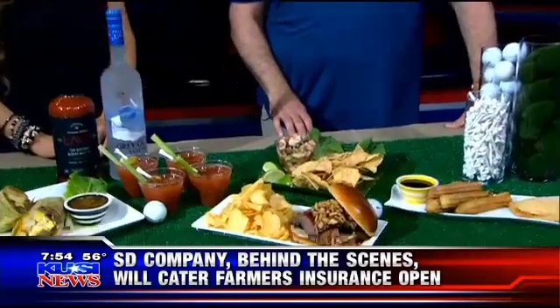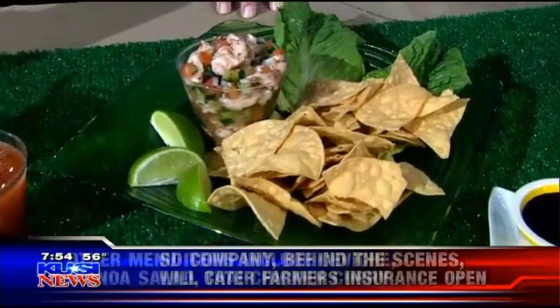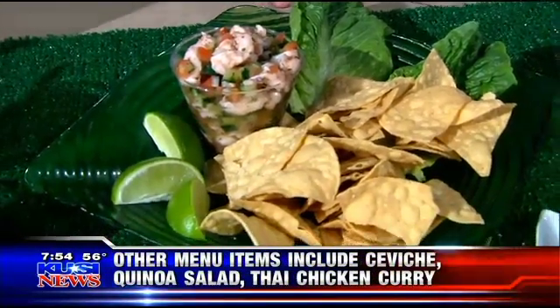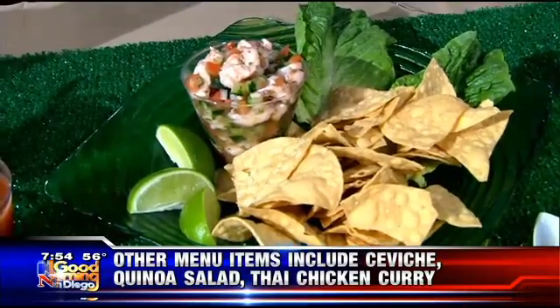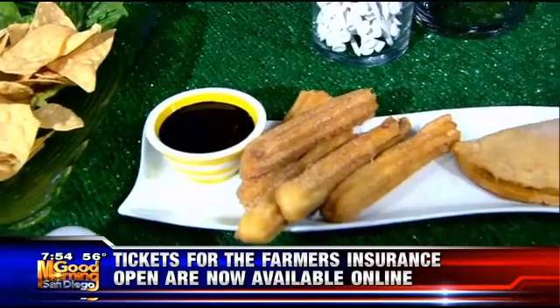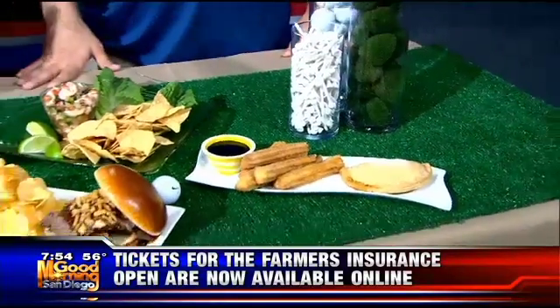We have a shrimp and cucumber ceviche with fresh tortilla chips. This is all produced locally — it's shrimp just off the Mexican coast. And then desserts: cream cheese stuffed churros with chocolate sauce and apple empanadas. And there's a hundred more items that you don't see here that will be all over the course.